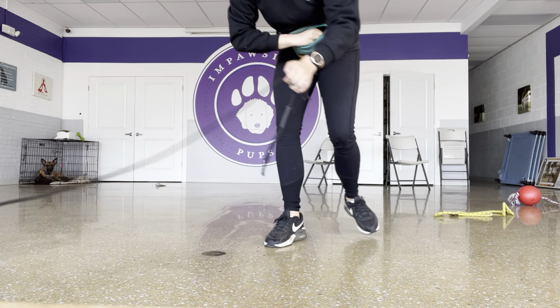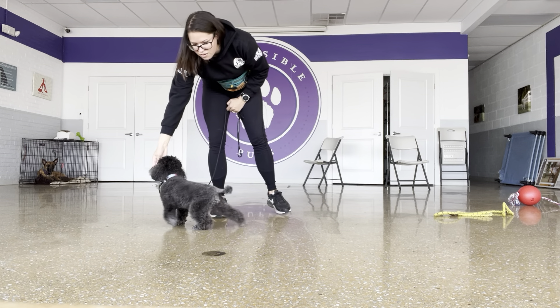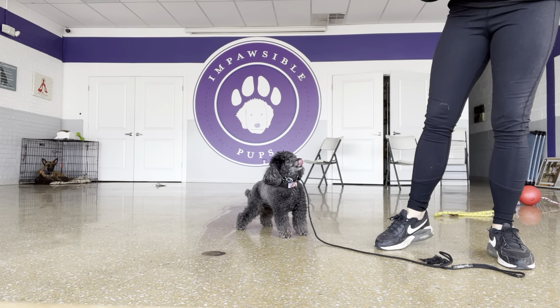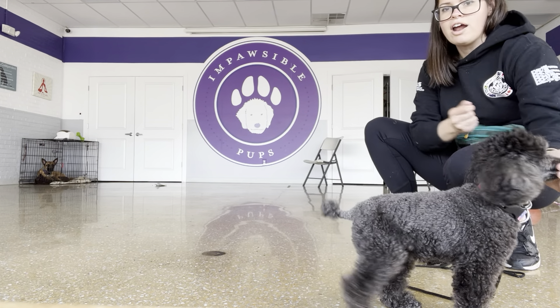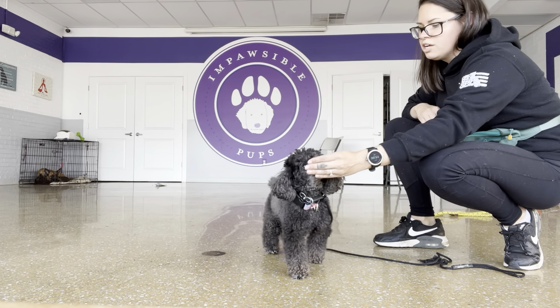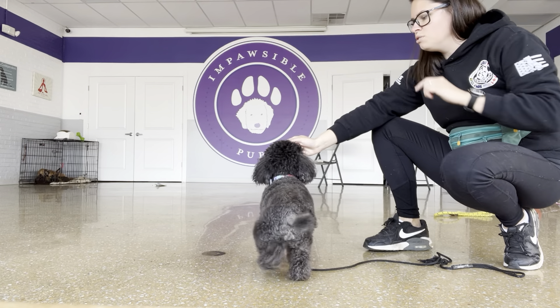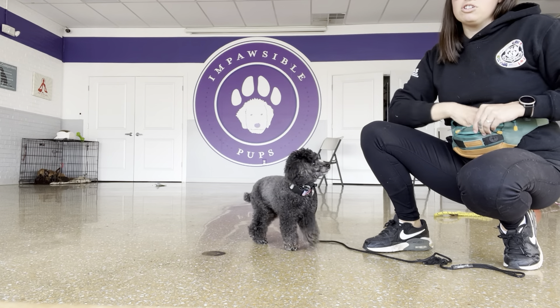I just wanted to do a quick little video, nothing too intense. I'm getting him to drive into a lure instead of me having to coax him so much. I have the treat in my hand and as soon as he pushes into it, I say yes and then move my fingertips so that he can take it — reinforcing that behavior.